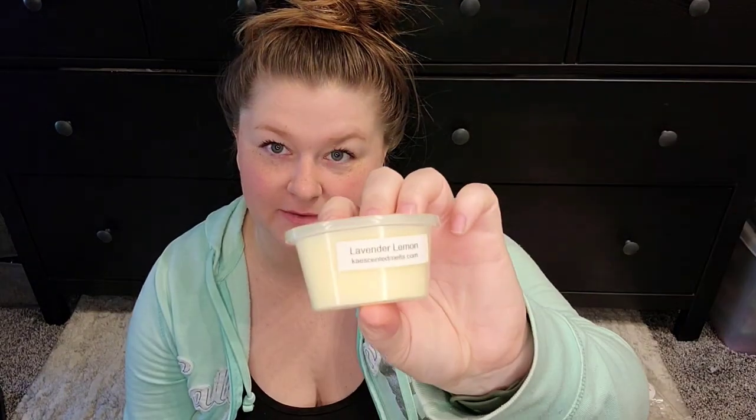And the last one in my melting basket is Lavender Lemon — I love those two together. It smells beautiful. That is my entirely too big melting basket for this week. I wanted to get this up for you guys because I know I'm just going to be so busy. I will be really excited if I can get through at least some of this. Thank you guys so much for watching. Hope you have a beautiful start to your week, and we'll talk again soon. Bye.